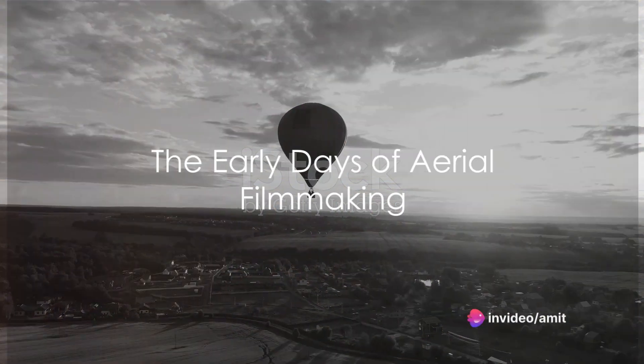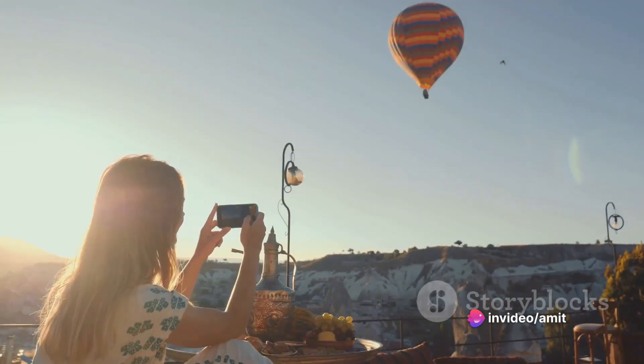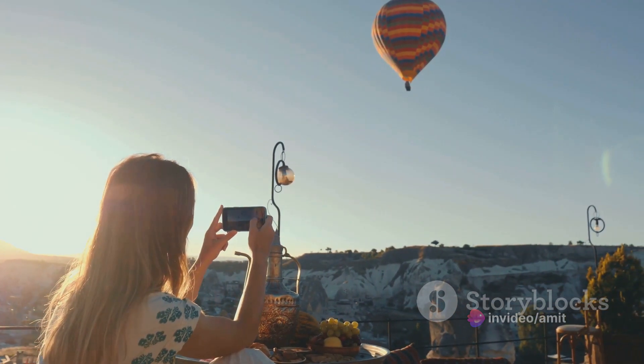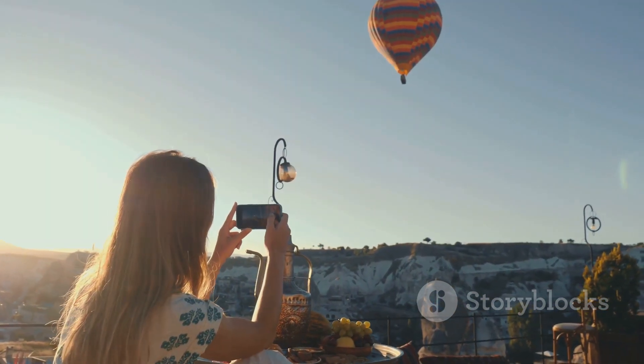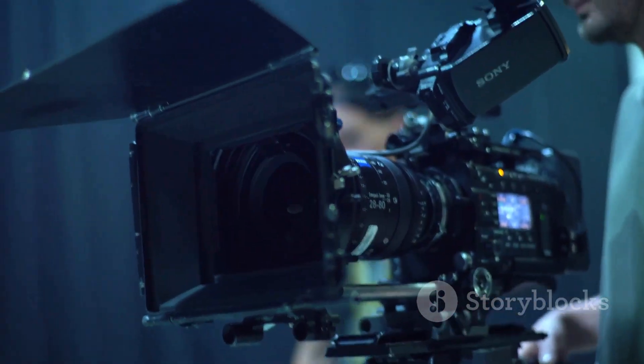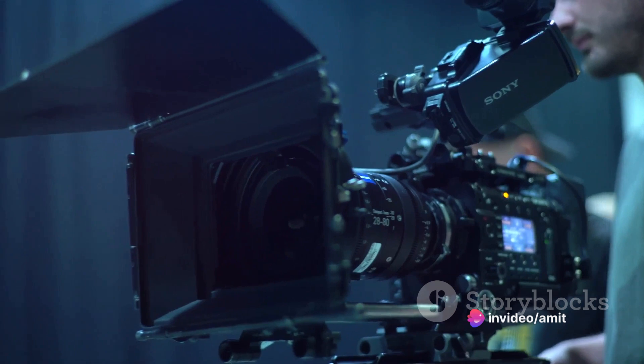The journey of drone cinematography is a fascinating one. It has its roots in the early 20th century, when adventurous filmmakers used hot air balloons and later helicopters to capture aerial views. However, these methods were expensive, risky, and limited by weather conditions.